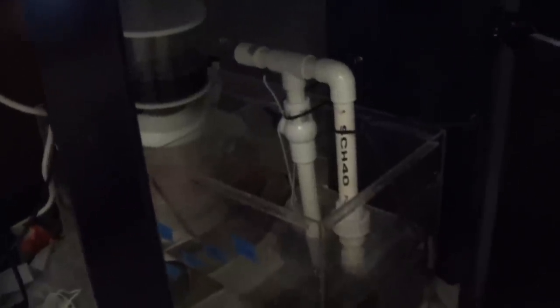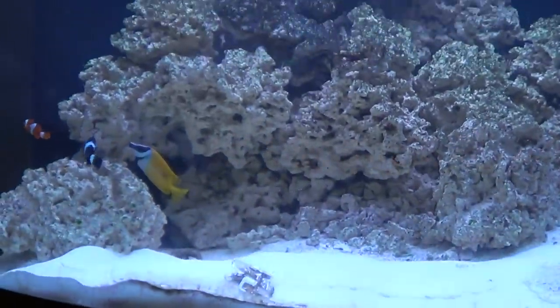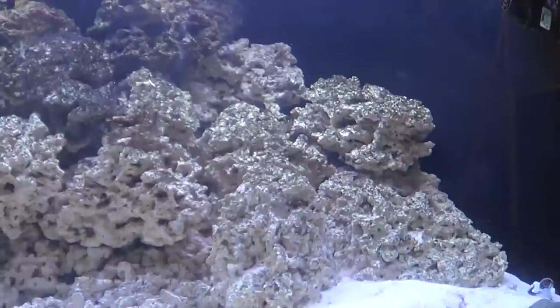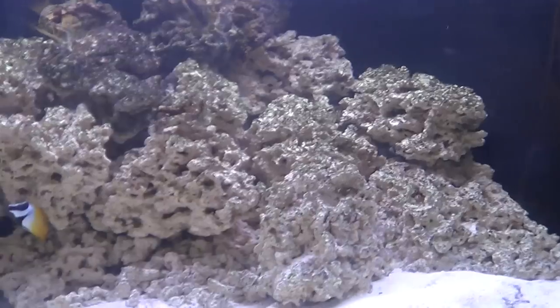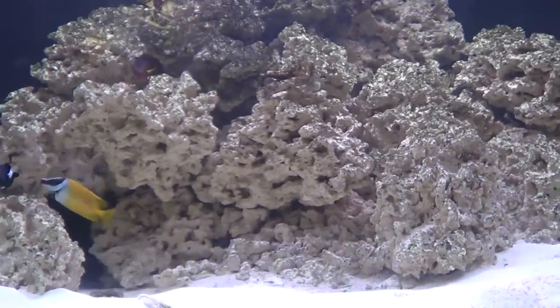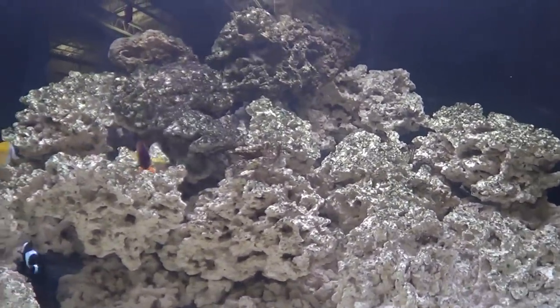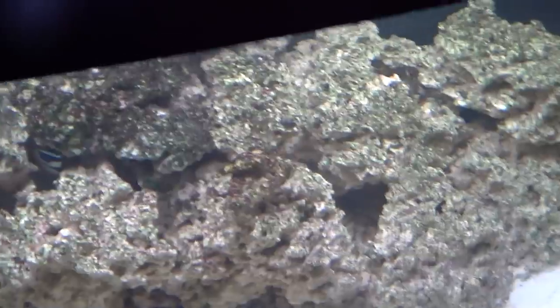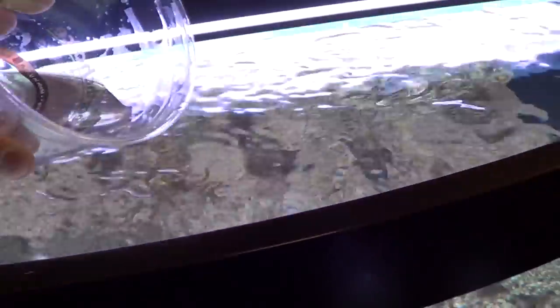That's kind of the sump setup right now — pretty basic and cobbled together from used parts, so it might get some improvements along with the lighting at some point. For right now it seems to be working fairly well. We're waiting for this tank to get broken in, and pretty soon we'll be picking up a cleaning crew. Right now it doesn't have enough algae growing to support hermit crabs and shrimp and whatnot.